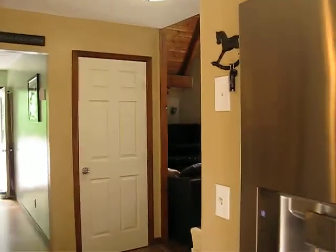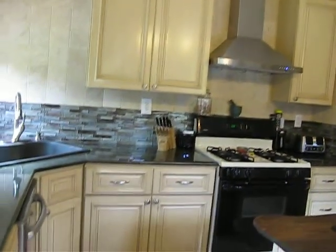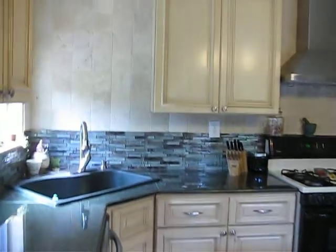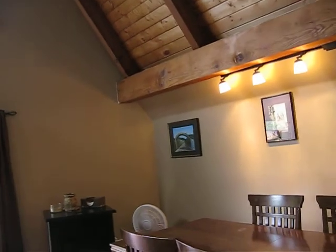In 1988, somebody purchased this land and created their own piece of heaven. Since then, these folks have purchased and redid this kitchen, put a new roof, new siding, new flooring, lots of new things. Like any house, when you buy it, there's some things that you want to change to make it your own.